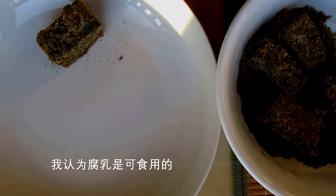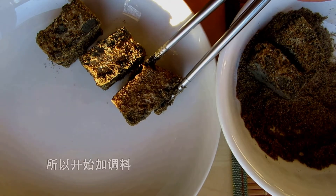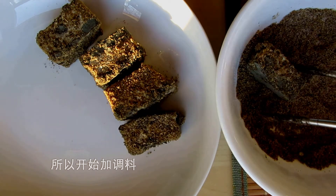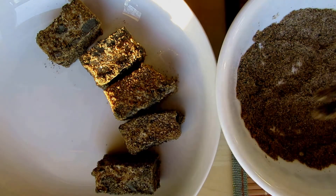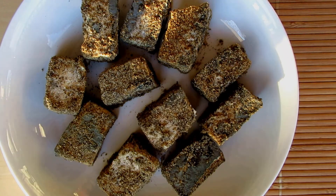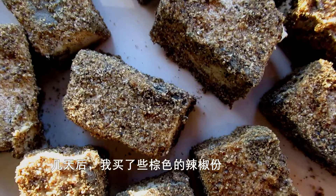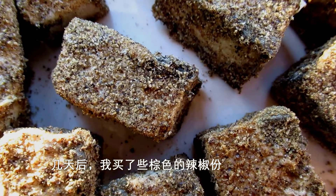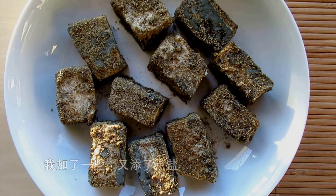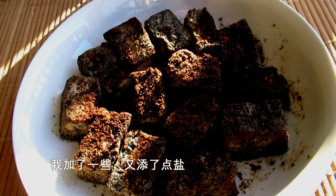Anyway, I decided that it's healthy and edible, so I seasoned the fermented tofu with ingredients. After seasoning, the color of the blue mold faded. A few days later, I bought some ground brown chili pepper — they smell very nice — so I added some to the tofu and also added more salt.